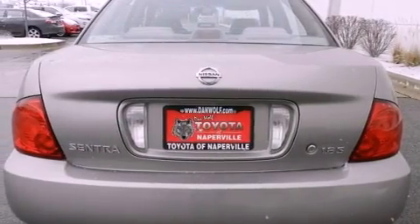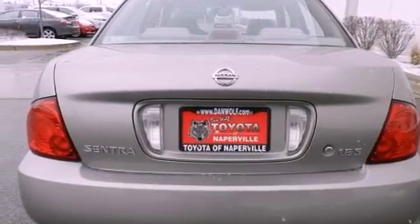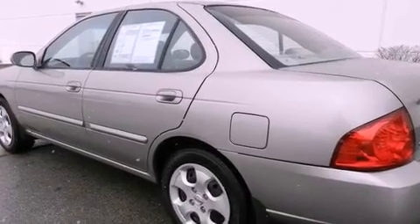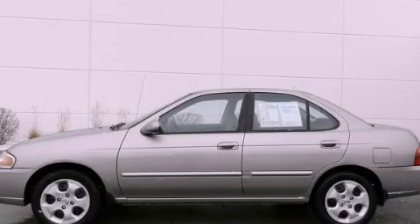With an EPA estimated rating of 35 miles per gallon on the highway, fuel efficiency does not take a back seat. This vehicle won't last long at this price. Call and arrange a test drive now.